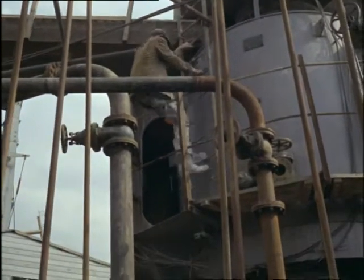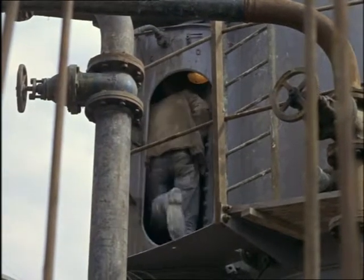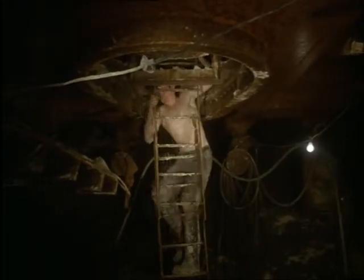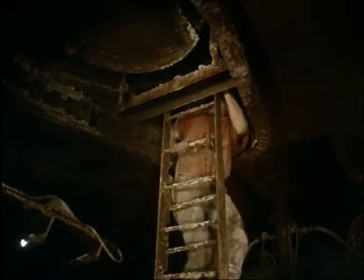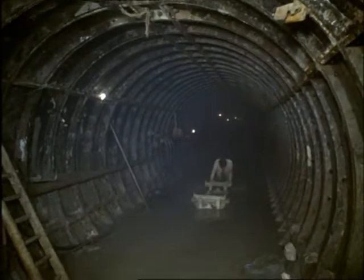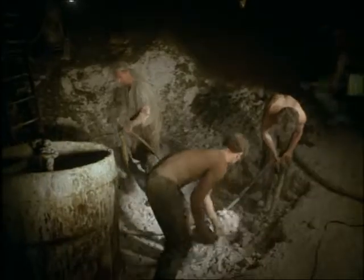They work in eight-hour shifts. From the shore, other teams of compressed air workers are digging two 600-foot tunnels which will eventually join up with the shafts dug by the teams under the river. When they're finished, these tunnels will supply the power station with 30 million gallons of cooling water every hour.